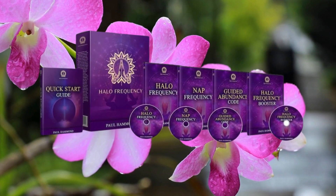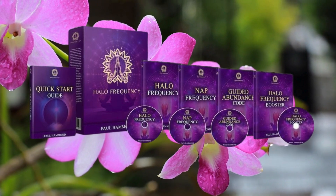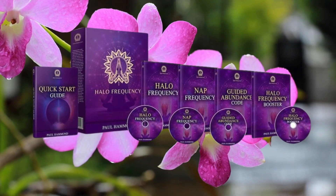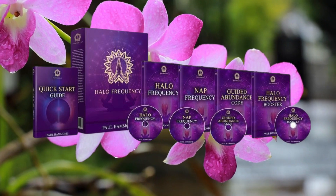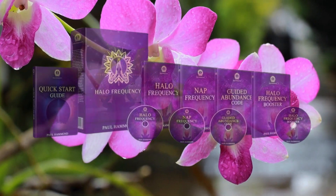Firstly, exercise caution when selecting the website for your purchase, as Halo Frequency is exclusively available on the official website. To assist you, I've included the link to the official website in the video description below.